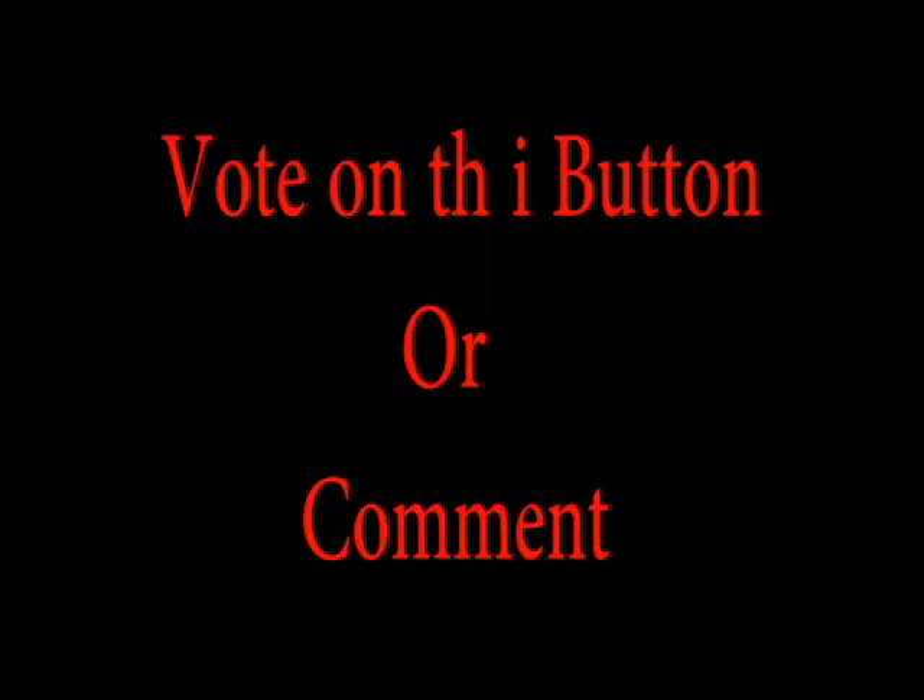You can vote on the i-button or comment in the comments below. Thanks for watching. If you have any suggestion for another battle, comment in the comments below what it should be.